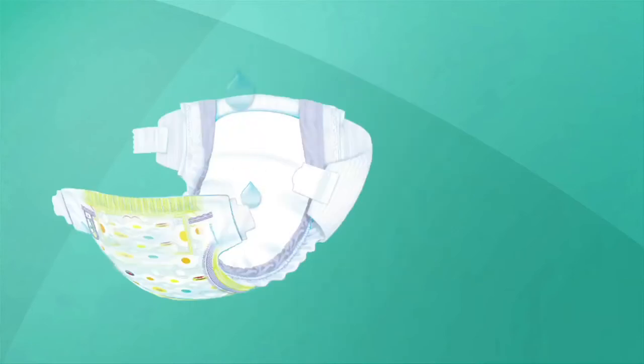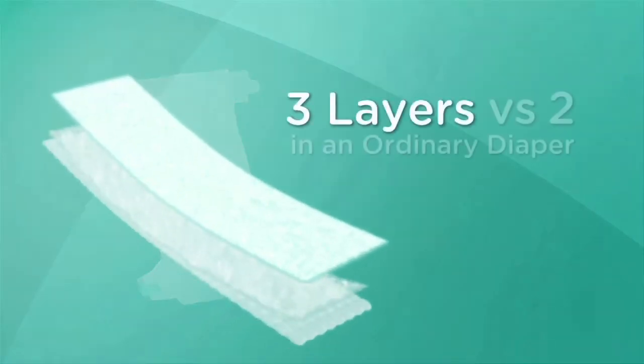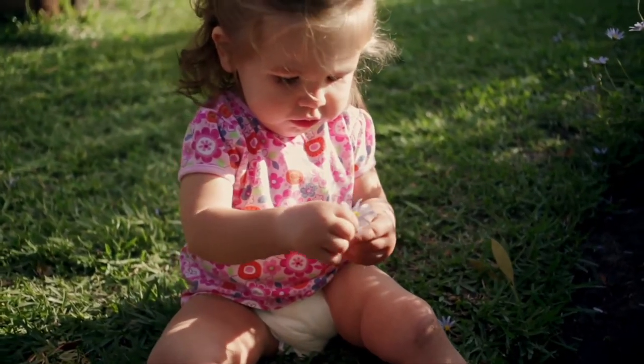They also have outstanding absorbency, giving baby up to 12 hours of protection. Plus, they have three layers of absorbency, versus only two in an ordinary diaper, to help baby stay dry and comfortable.